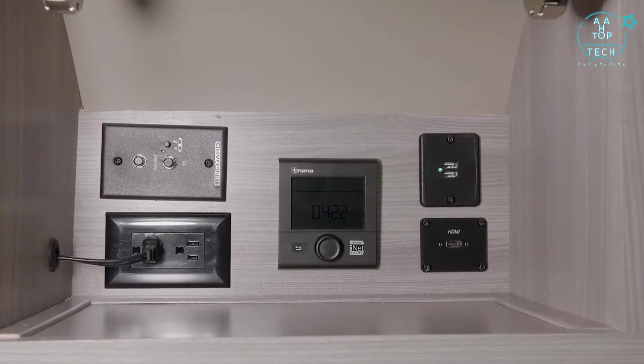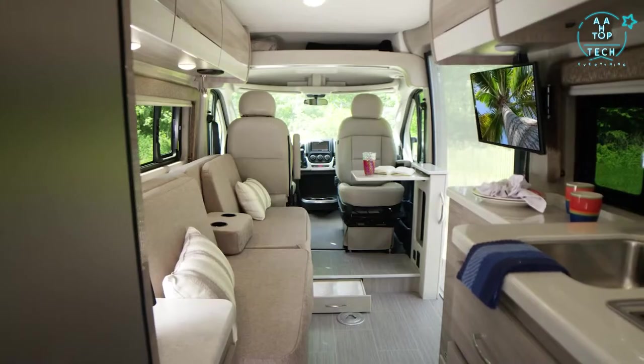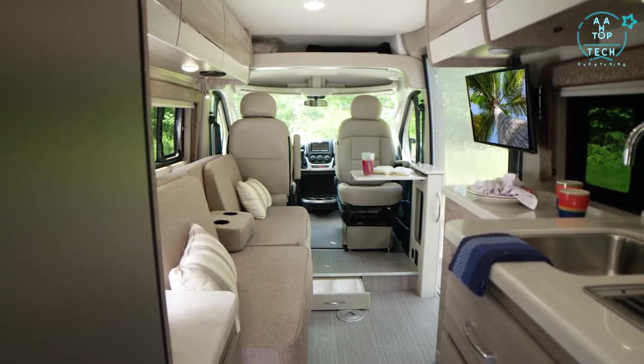This cabinet also has USB charging ports, HDMI and cable connections for your TV — great for pulling out and laying in one of these comfortable sleeping options to watch your favorite show.